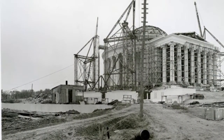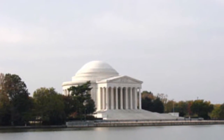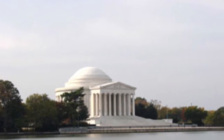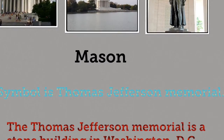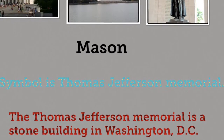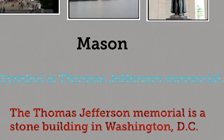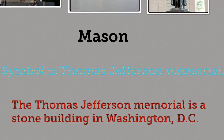The Jefferson Memorial was built in 1934, located in Washington, D.C. The Thomas Jefferson Memorial is a stone building. The statue holds a copy of the Declaration of Independence in its hand.